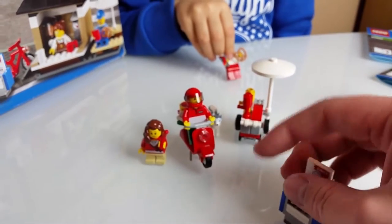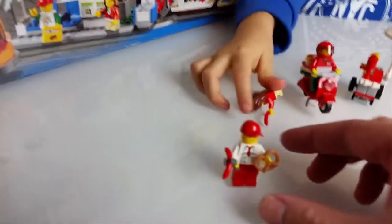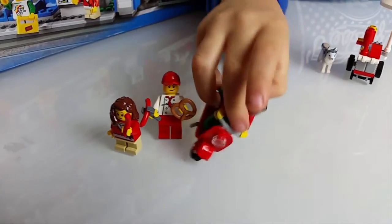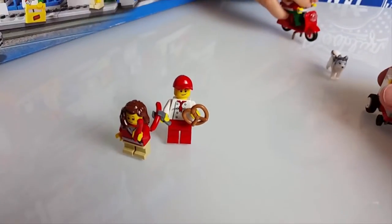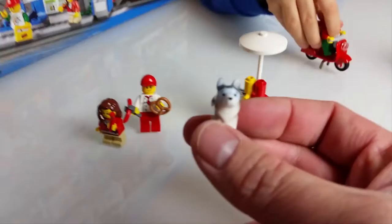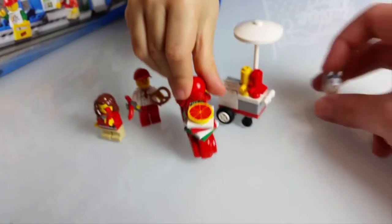What else did we get, Oscar? What have you built? I love this! So that's what Oscar built — those are the minifigures of Oscar's set. So we've got the lady with a hot dog, the guy selling hot dogs, and the pizza delivery guy. And we have a cool husky dog! Husky dog! It's pretty awesome! Really nice addition to our small collection!